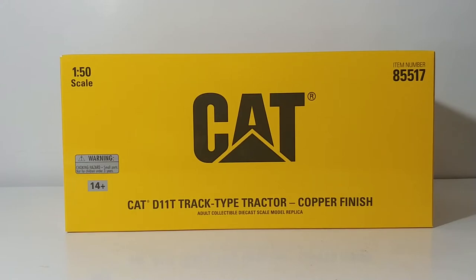The item number is 85517. The story behind this particular model: this was one of the first commemorative finishes that Diecast Masters offered a few years ago. They have since come out with a D11T in the silver matte finish — if you want to see that video, there will be a suggested link at the end of this video.